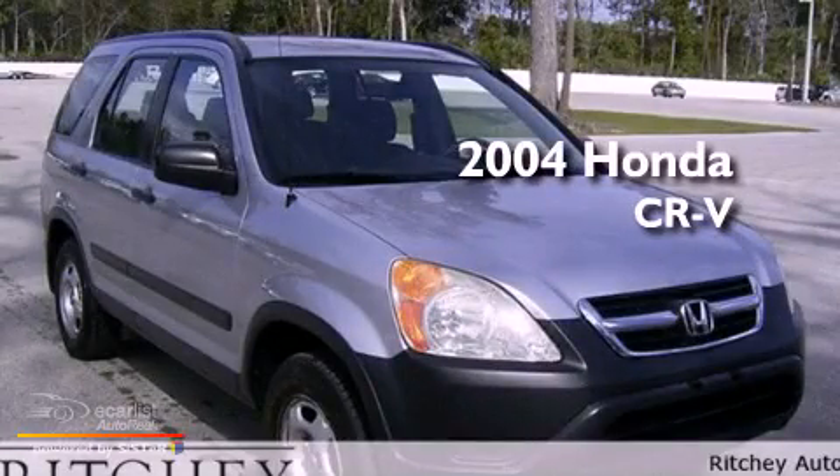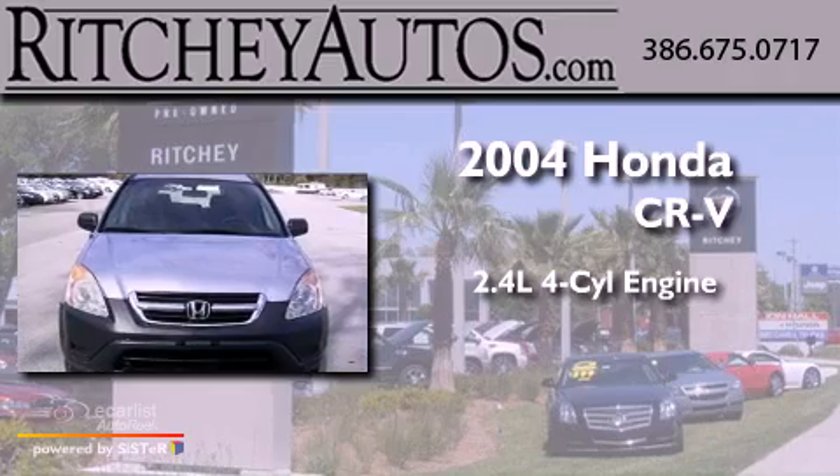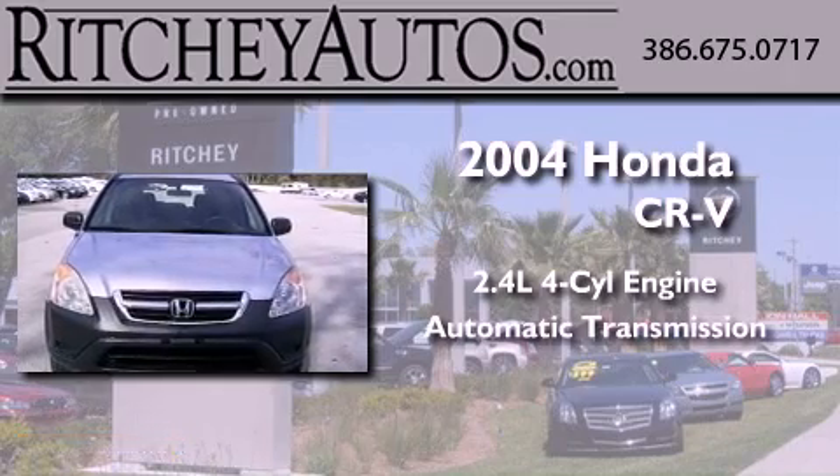This is a 2004 Honda CR-V. It has a 2.4-liter four-cylinder engine and an automatic transmission.